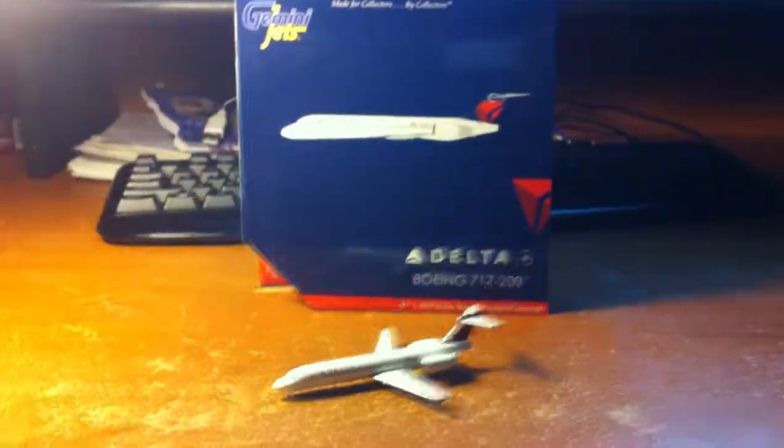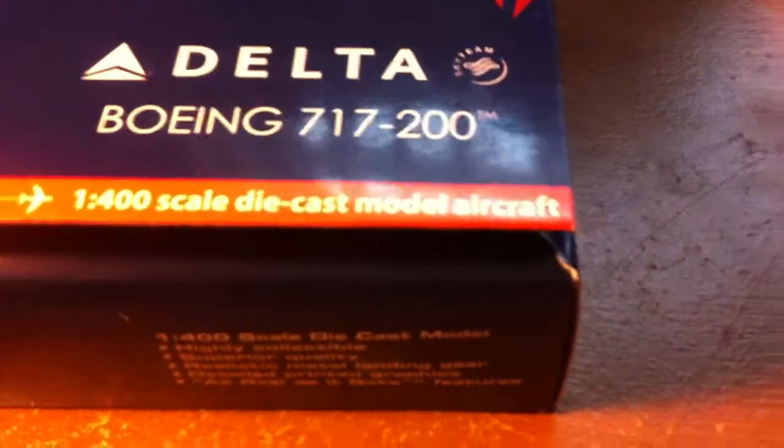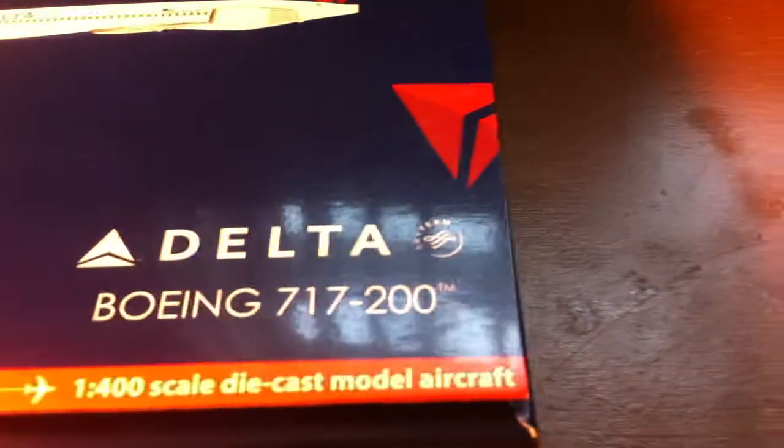So we're going to get right into it with the box here. I'll put it in the light so you guys can see. Right here is the Gemini Jets range for the cardboard box collectors. I'm going to go through this very quickly because if you collect Gemini Jets you know what these boxes look like. Then you have the 2D printed model — Delta Boeing 717-200, Sky Team, 1/400 scale diecast model aircraft.